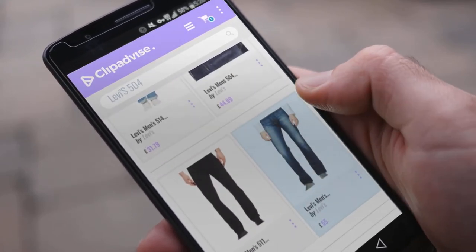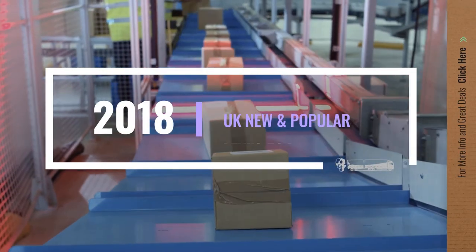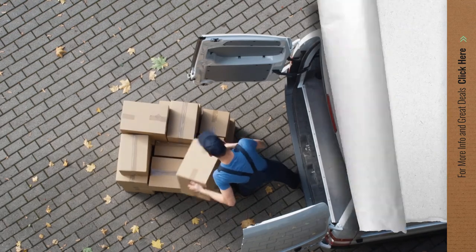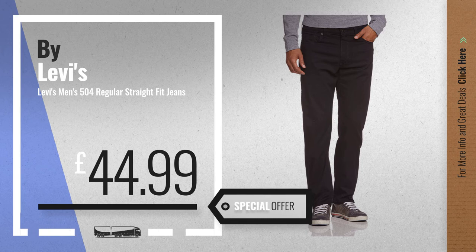If you are looking for Levi's 504, here's a collection you've got to see. Let's check them out. Number 1, by Levi's — our editor's choice, now only at £44.99.